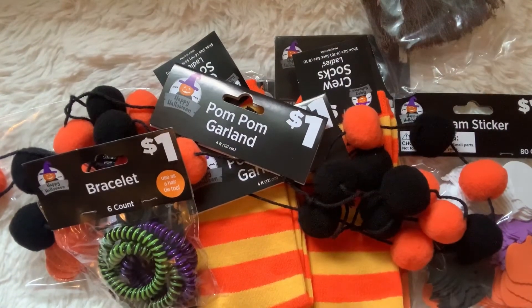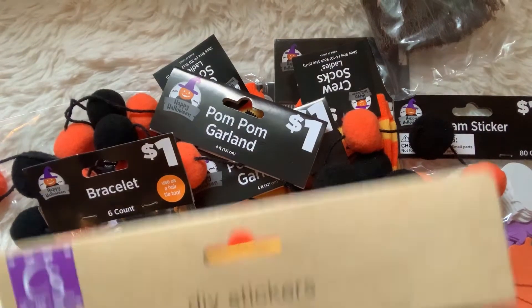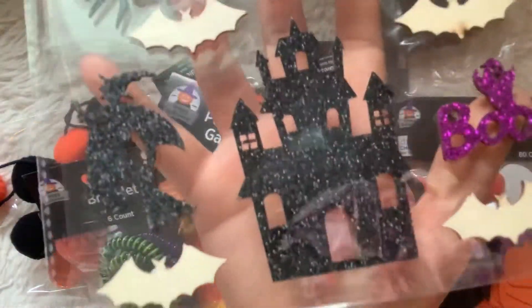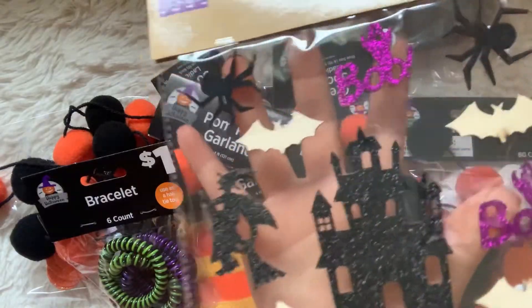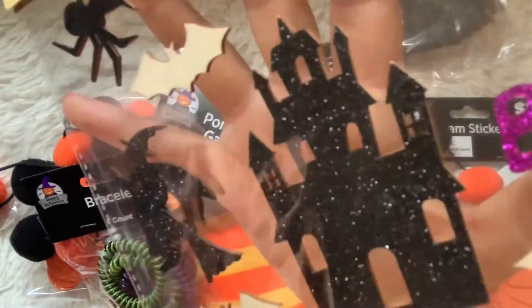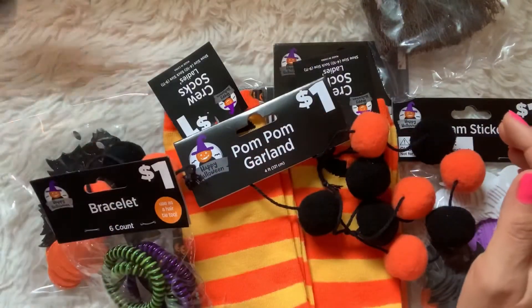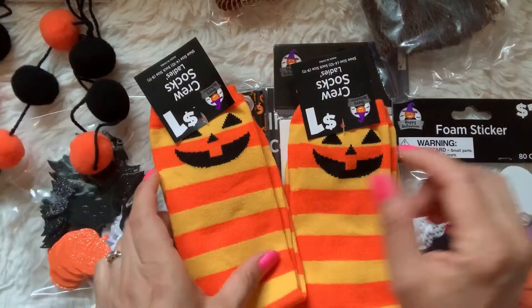I forgot to show this in my Dollar Tree video because it fell out of the bag — I grabbed these DIY stickers from Dollar Tree, not Dollar General. I got it because of that glittery haunted house and the witch, and there was only one left. These are made out of wood and have little sticker things on the back — really cool for a dollar. I hope you guys are able to go to Dollar General because they have great stuff this year, and you can still get things for a dollar there.